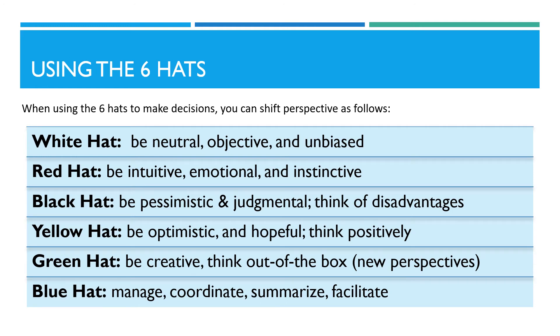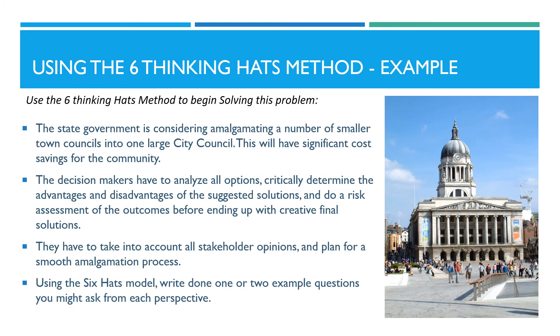When using the six hats to make decisions, you can shift perspective as follows. When wearing the white hat, you should be neutral, objective, and unbiased. When wearing the red hat, you should be intuitive, emotional, and instinctive. When wearing the black hat, be pessimistic and judgmental — think of disadvantages. When wearing the yellow hat, be optimistic and hopeful and think positively. When wearing the green hat, be creative, think out of the box, from new perspectives. And finally, when wearing the blue hat, you should manage, coordinate, summarize, and facilitate.